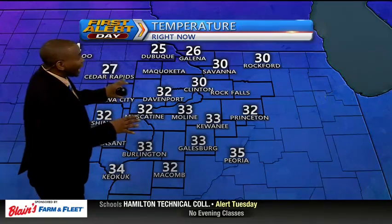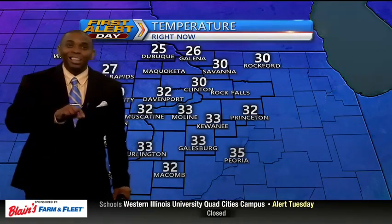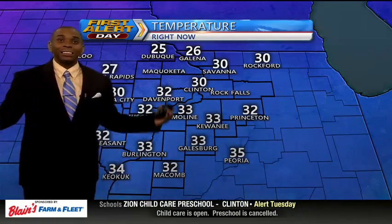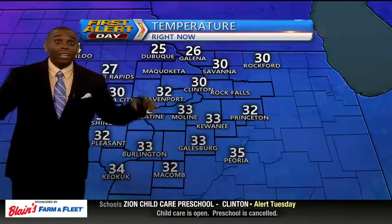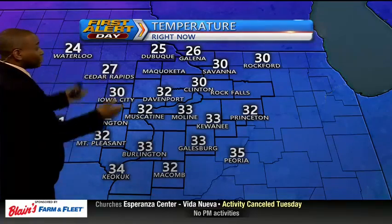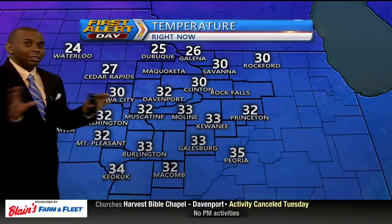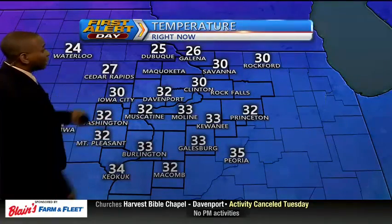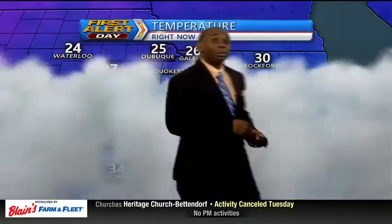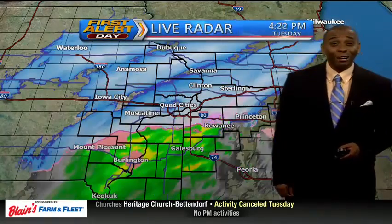Take a look at the temperatures. Along I-80 and points to the south, we're right at the freezing mark, around 32 to 33 degrees. It doesn't make a difference because everything at the surface is frozen — remember, we were below zero just 24 hours ago, so the pavement, the sidewalks, the rails on the decks haven't really risen above freezing yet. Notice temperatures up towards the Highway 20 corridor in the mid-20s — that's why they're definitely seeing all snow.